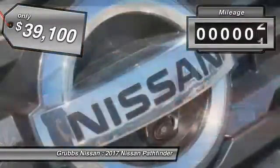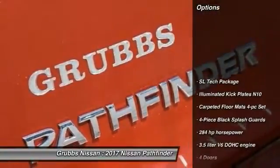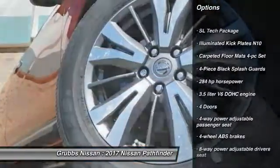This vehicle has less than 100 miles. Here are some of this vehicle's great options: remote engine start, traction control, and Bluetooth.